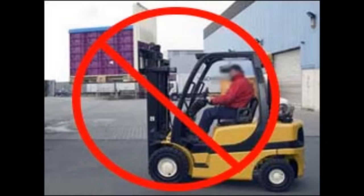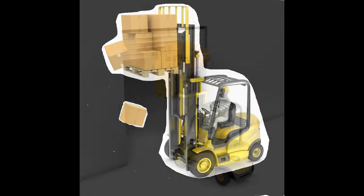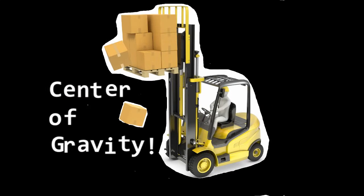Rule 7: Never move more than a very short distance with a raised load. Avoid turning with a raised load and always move very slowly when the load is raised. Remember, the higher the load, the more unstable a forklift becomes.